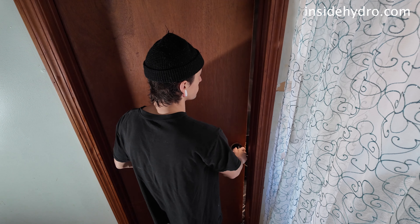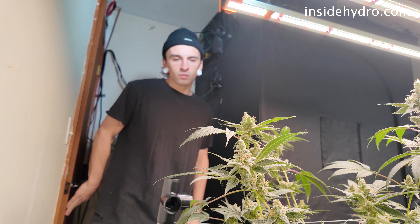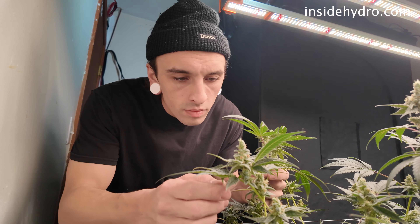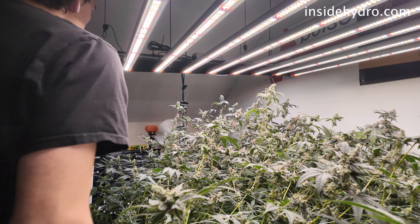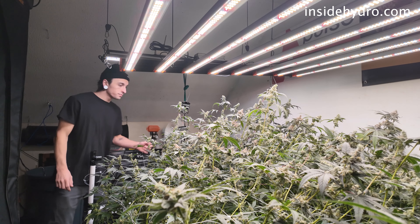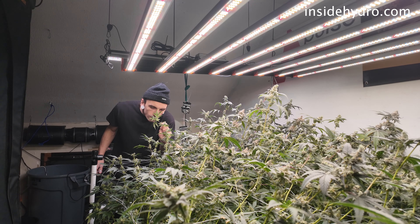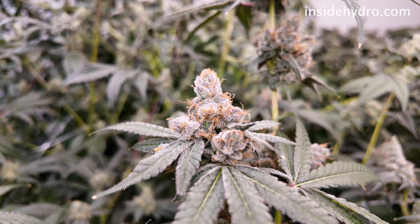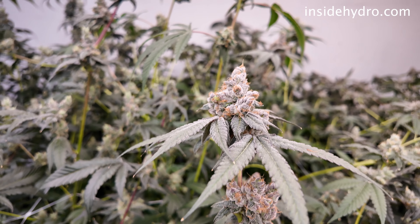The last few weeks of any grow are usually the most enjoyable in the sense that there's no more real upkeep. The training, the defoliation, the real work is over and all we have to do is worry about feeding, watching, and timing the harvest correctly. The end result is pretty much already set in stone by this point. Things can still go wrong, but for the most part we're just waiting for the right time. Personally, I really like watching everything finish up. Small little improvements every day make such a huge difference over time and I enjoy watching that.